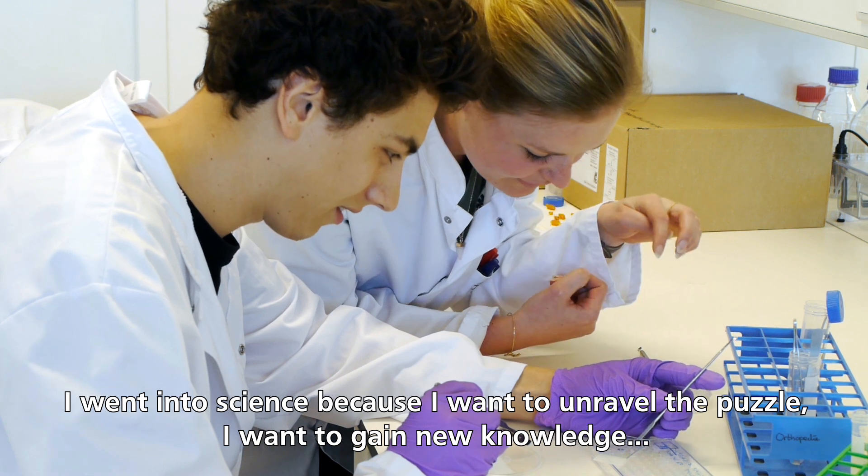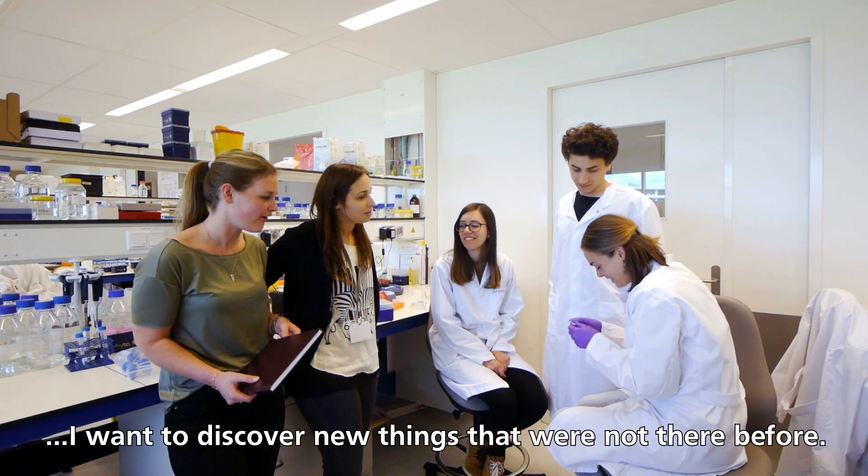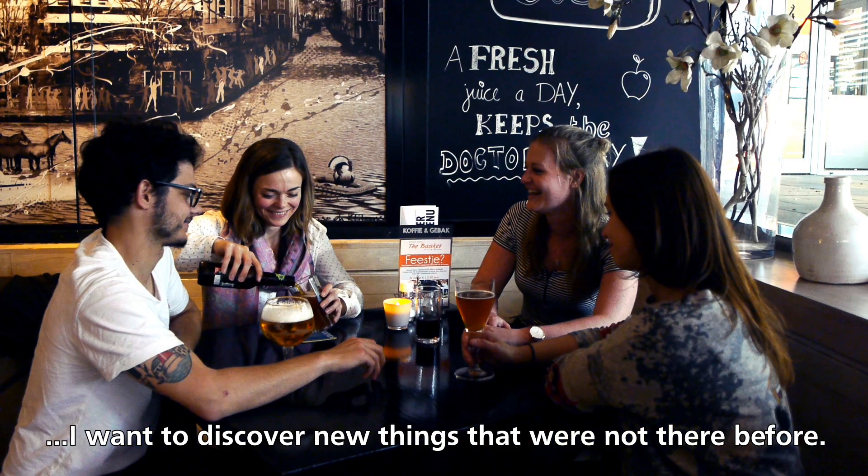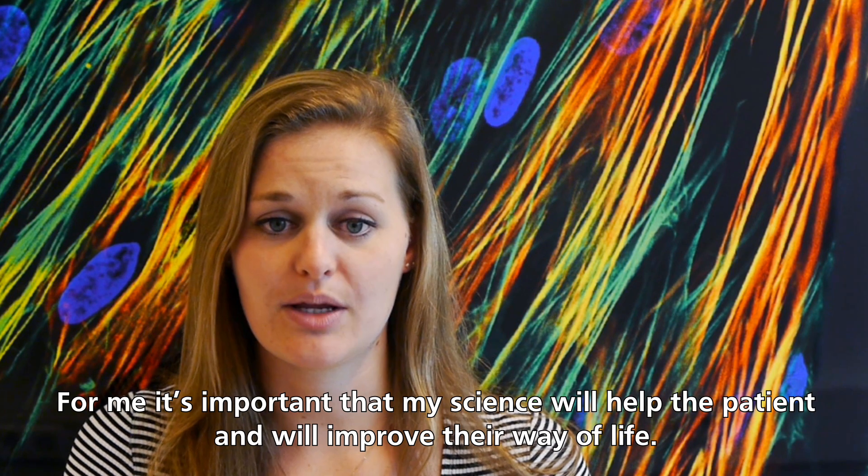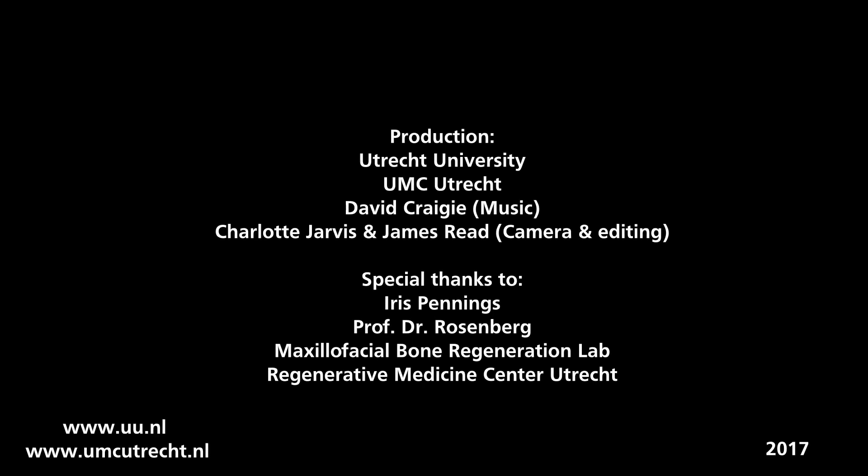I went to do science because I want to unravel the puzzle. I want to gain new knowledge. I want to discover new things that were not there before. It's important to me that my science will help the patient and will improve their way of life.